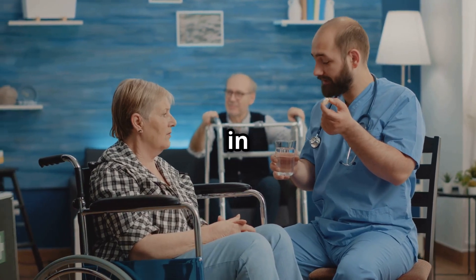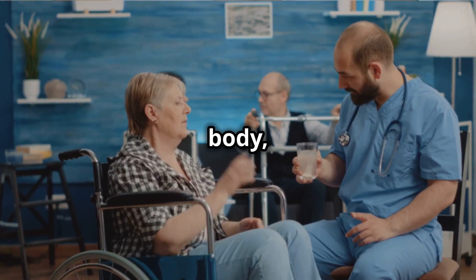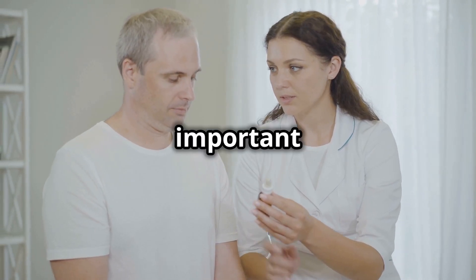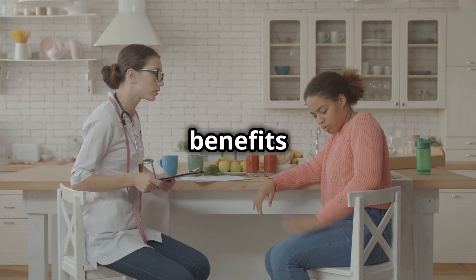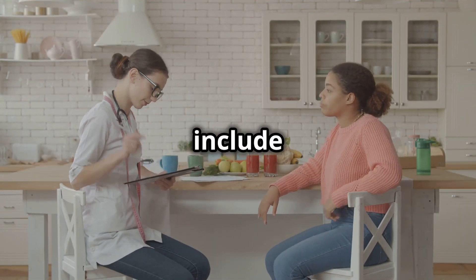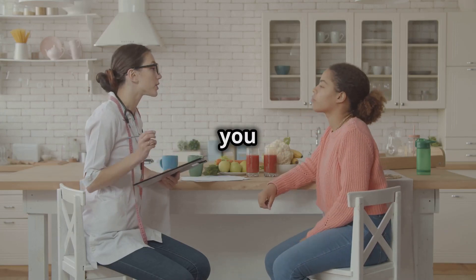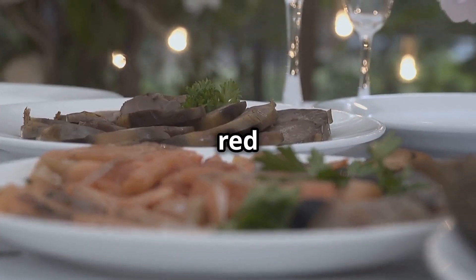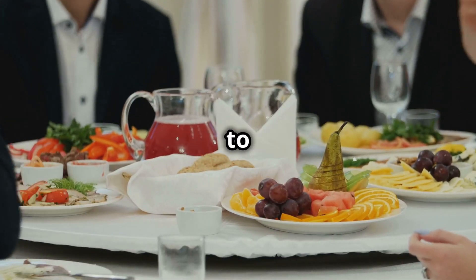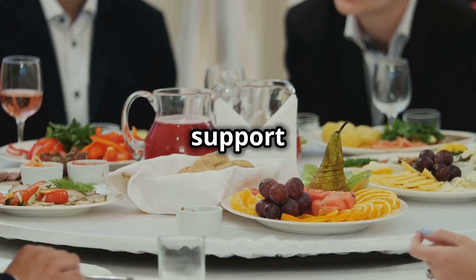Third, avoid alcohol and foods high in purines. Alcohol, especially beer, and purine-rich foods can increase uric acid levels, counteracting the benefits of allopurinol. Foods high in purines include red meat, shellfish, and certain types of fish. Sugary drinks — including sodas and fruit juices — can also contribute to higher uric acid levels. Opt for healthier alternatives like water, herbal teas, and low-purine foods to support your gout management.